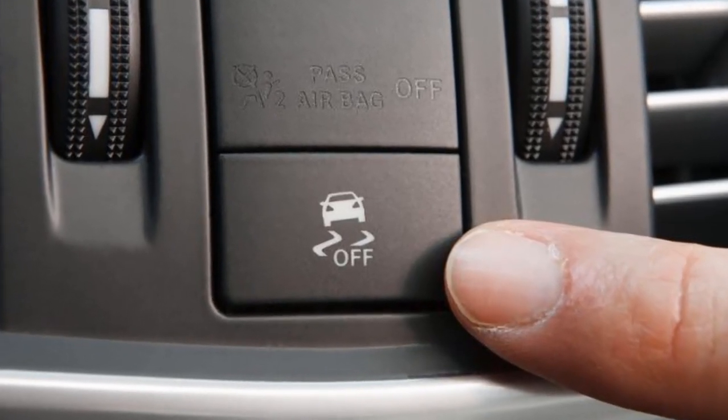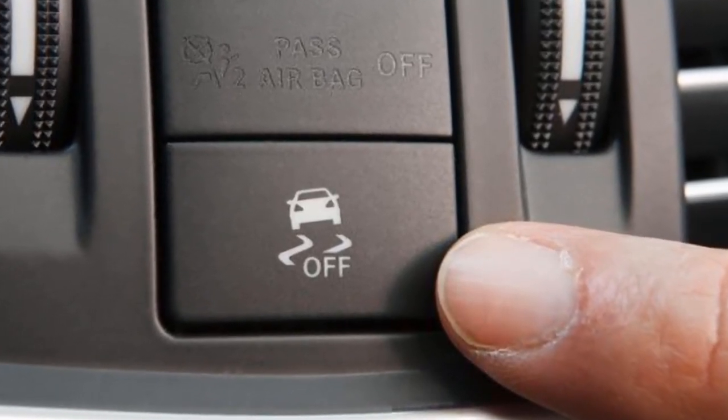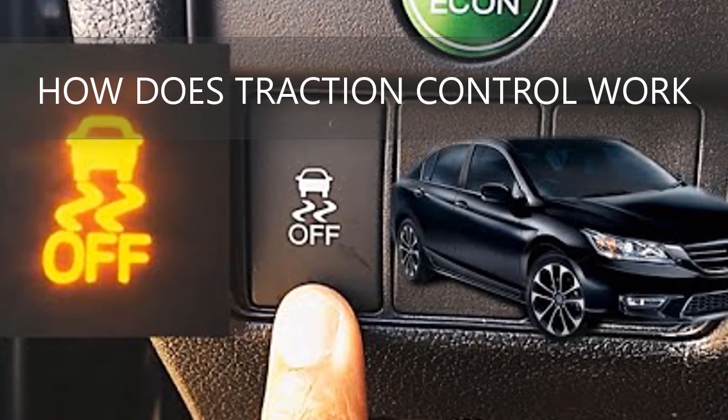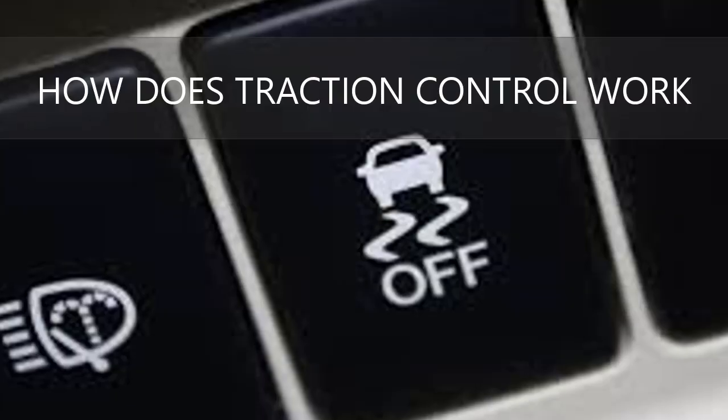Hi guys, Rick here, helping you to master your technology. This video is about how Traction Control works. So, let's get started.